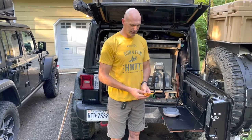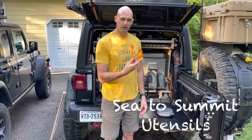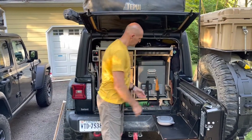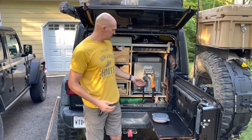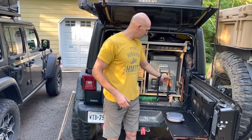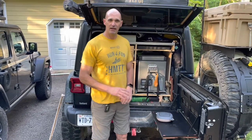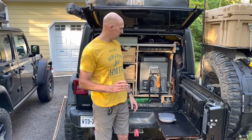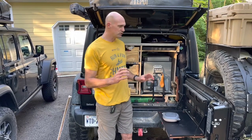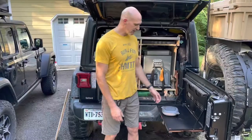My fourth addition is the Sea to Summit fork, knife, and spoon set. It comes with a small carabiner clip — I keep it clipped on the handle of my fridge. It's my go-to any time I need a utensil; it's always in the right place and easy to clean. I've had it for almost five years with no trouble at all. You can pick them up at REI or online. The knife actually cuts, and the fork and spoon are solid enough to actually eat with.